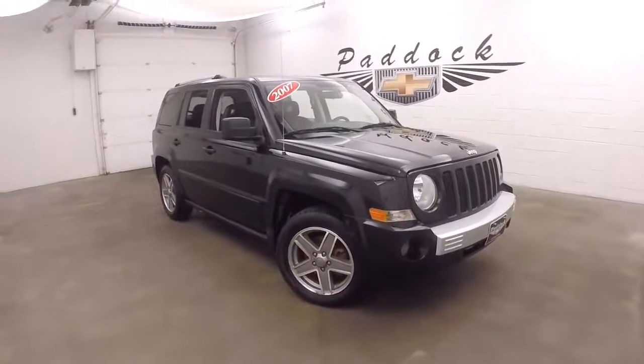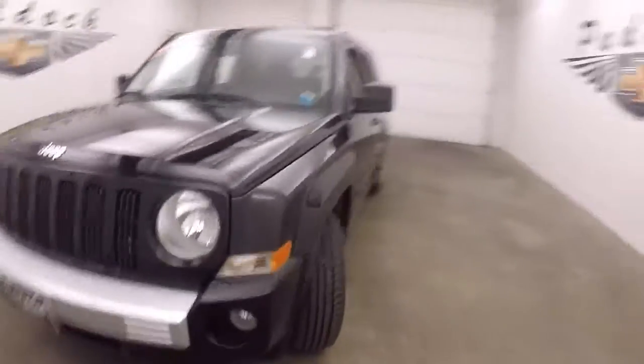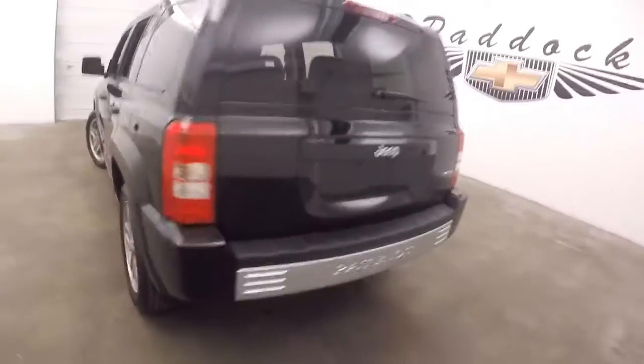This is a 2007 Jeep Patriot. Nice black color, nice LOE wheels, good tires. This is a two-wheel drive, front-wheel drive Patriot.